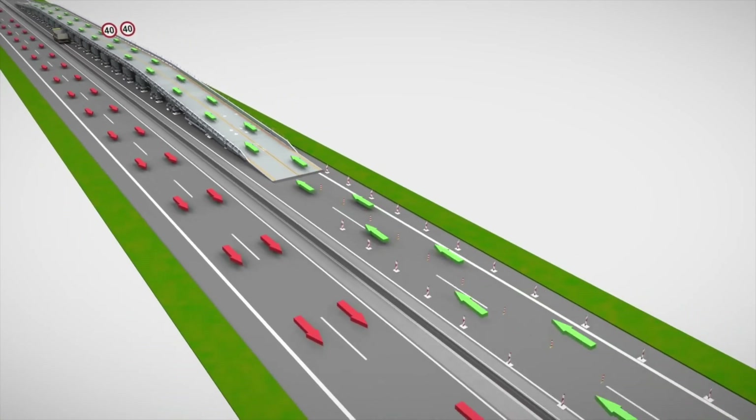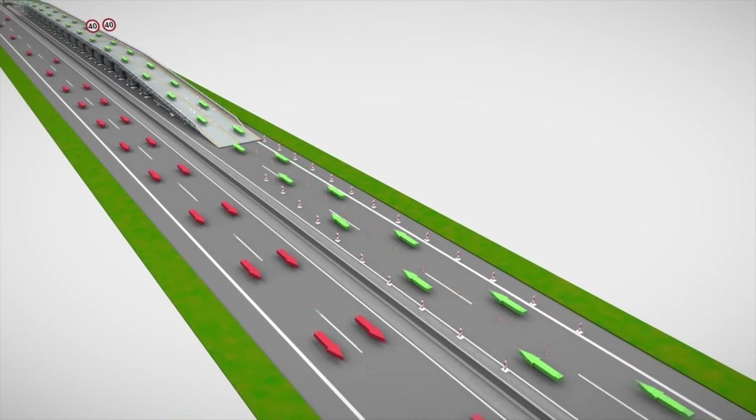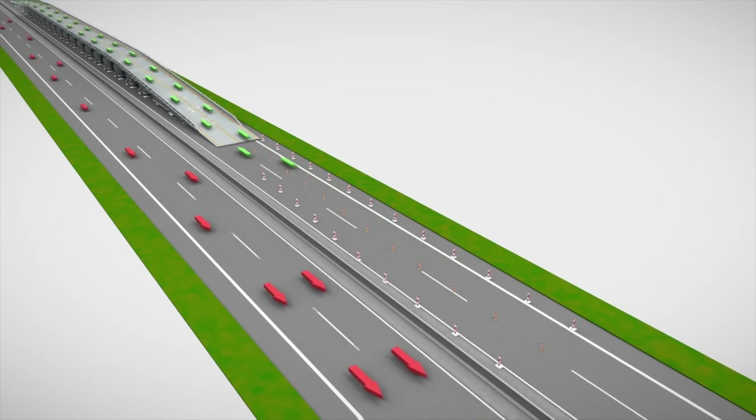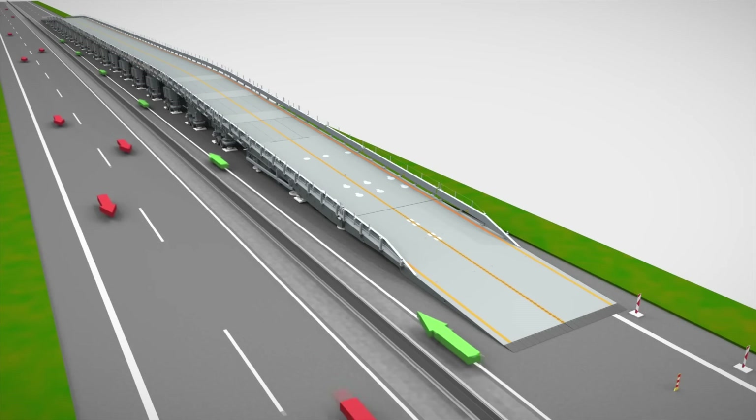Measuring 257 meters long and 7.57 meters wide, the Astra Bridge is an engineering marvel. It's been optimized with longer ramps and smoother transitions to accommodate all types of vehicles.